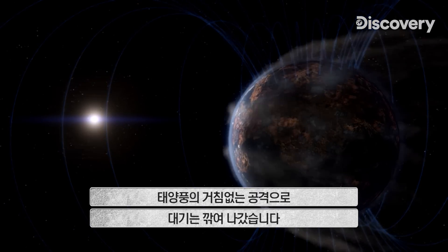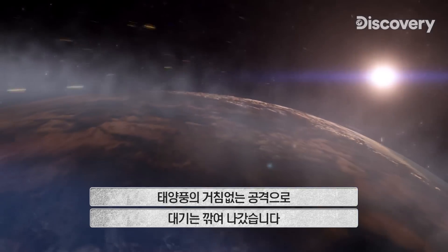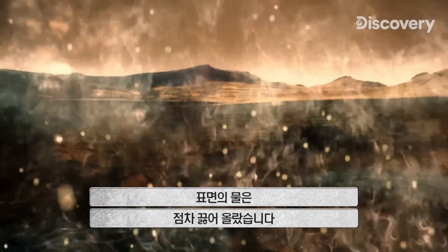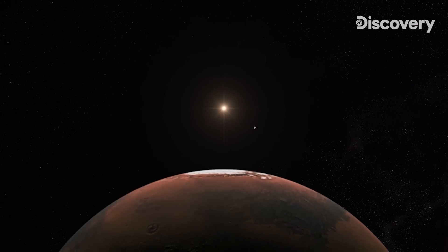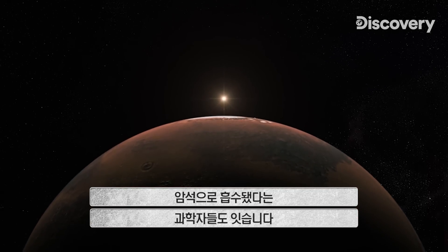3.7 billion years ago, Mars' magnetic shield died. The solar wind's relentless attack stripped the planet of its atmosphere. As the atmosphere disappeared, water on the surface gradually boiled away. Where is Mars' water hiding? Some scientists think it could be stashed away in the Martian rocks.